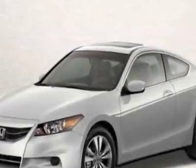Take a look at this new 2011 Honda Accord. For your protection, this vehicle has a full factory warranty.